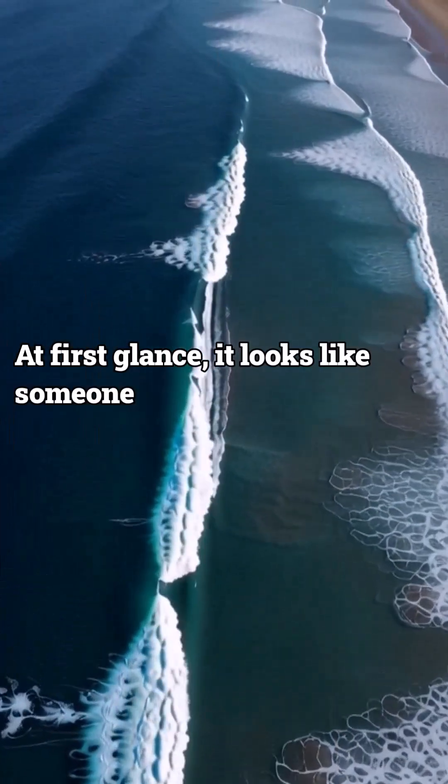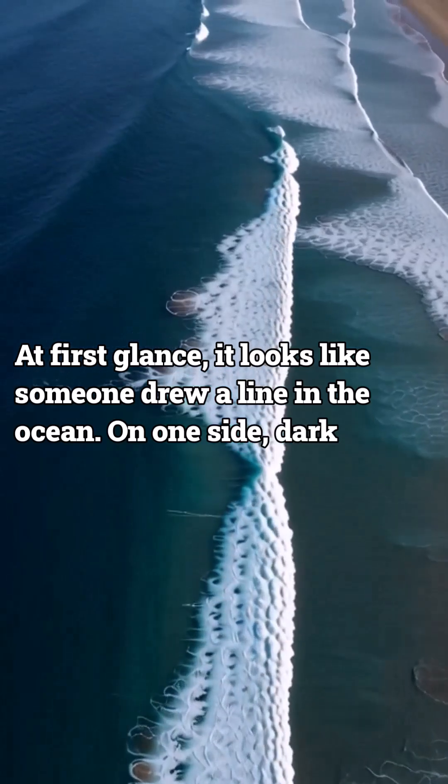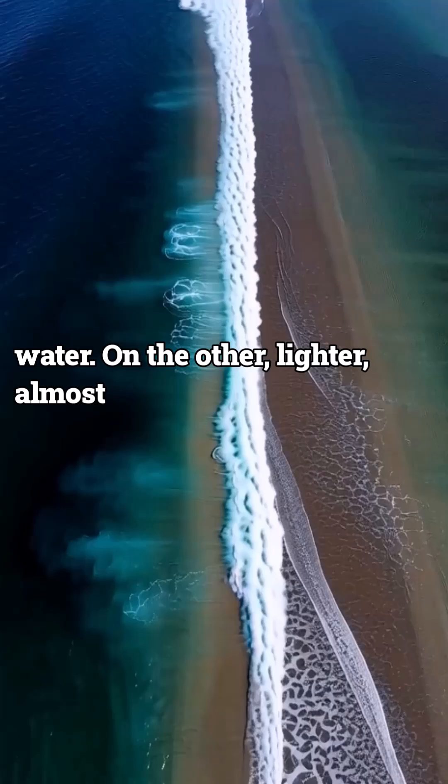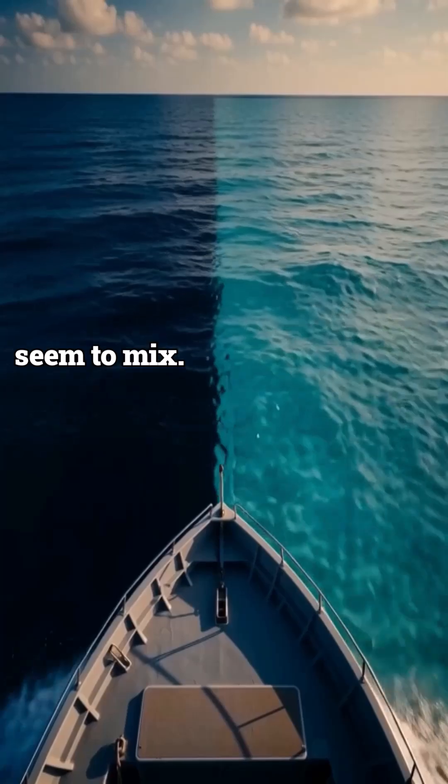At first glance, it looks like someone drew a line in the ocean. On one side, dark blue water. On the other, lighter, almost milky blue. And when they crash together, they don't seem to mix.